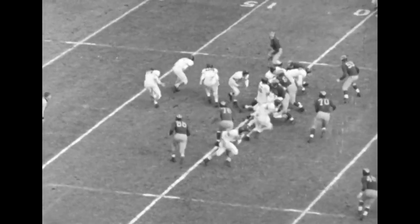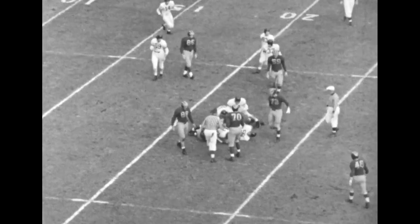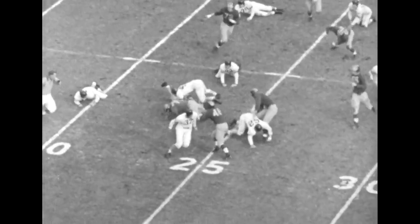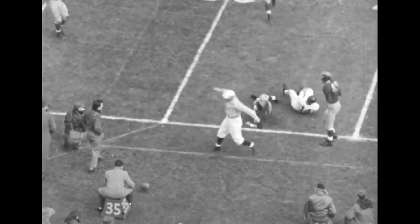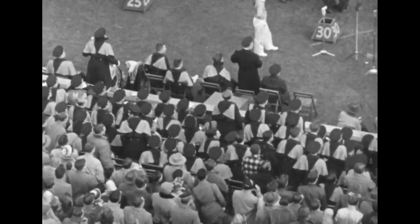First and 10. A plunge straight ahead by Dick Albin, picks up about two. Here's Albin again coming wide, but Tom Johnson and Harry Ellis meeting, pull him down as he gets to about the 24. Dick Flowers back to pass — there's a throw downfield, almost intercepted by Chuck Ortman. Incomplete. The boys argue that it was intercepted, but it wasn't.